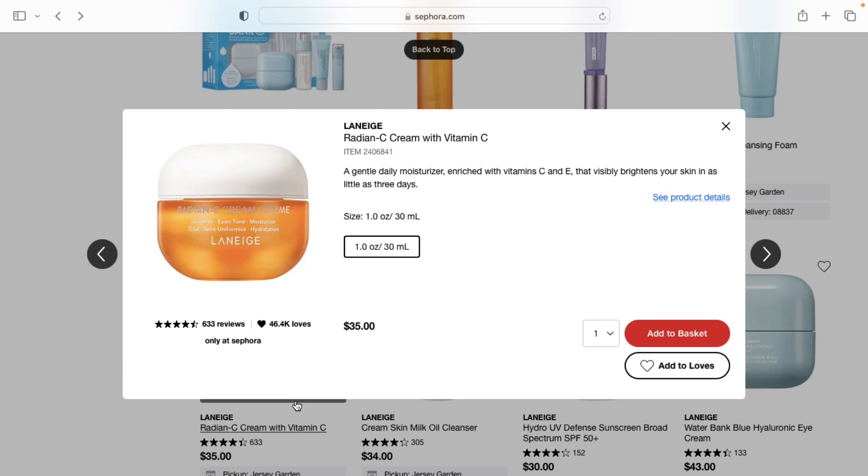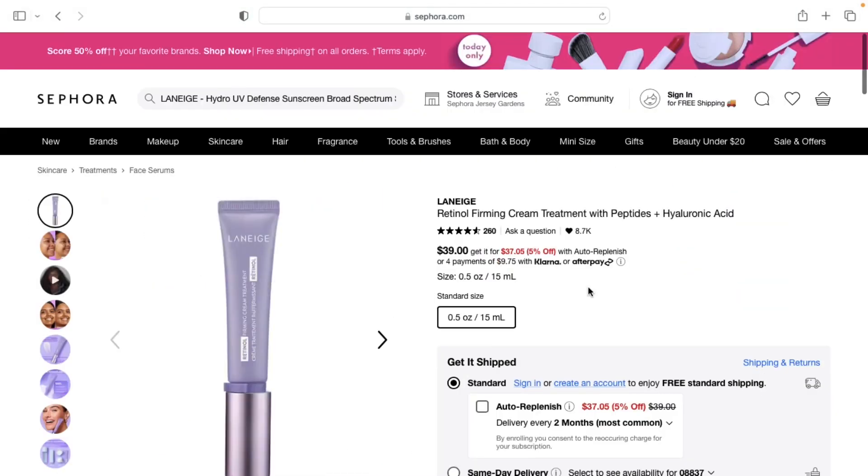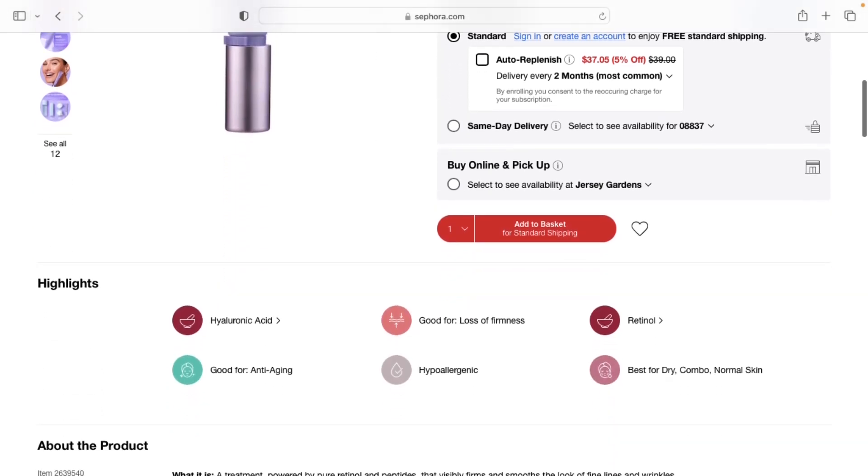The next product I think I'm going to pick up from Laneige is the Retinol Firming Treatment. I've been trying to use retinol more in my skincare routine and this one caught my eye. I've been using the one from The Ordinary and I really like that, but I want to try something different, so I might pick this up during the sale.